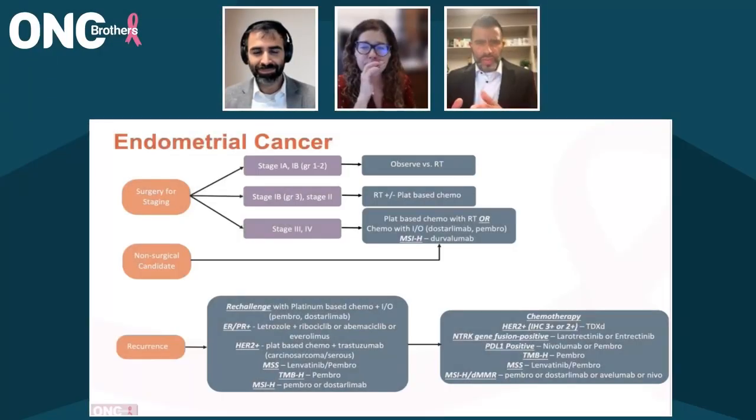Thanks, Amish, for touching on that. You mentioned briefly about molecular classification — we are not completely there, but what does that molecular classification look like for endometrial cancer, and truly how it impacts your decision-making process from a treatment standpoint?